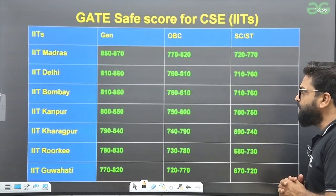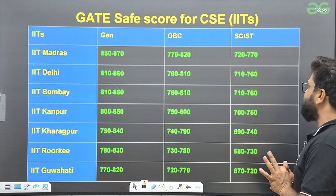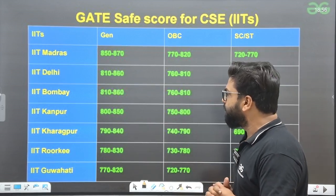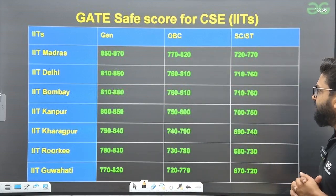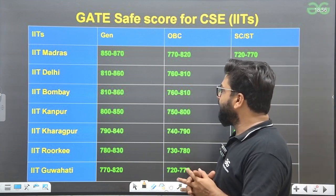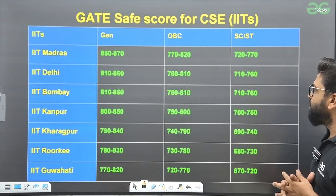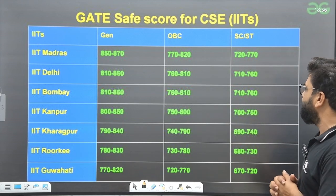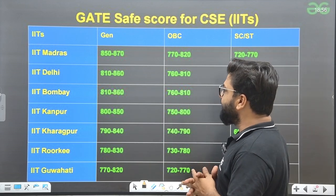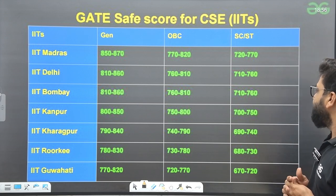For IIT Madras: General 850–870, OBC 770–820, SC/ST 720–770. IIT Delhi: General 812–860, OBC 760–810, SC/ST 712–760. IIT Bombay: General 810–860, OBC 760–810, SC/ST 710–760. These are the safe score ranges we are talking about.